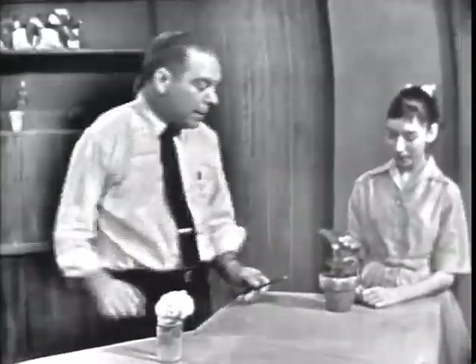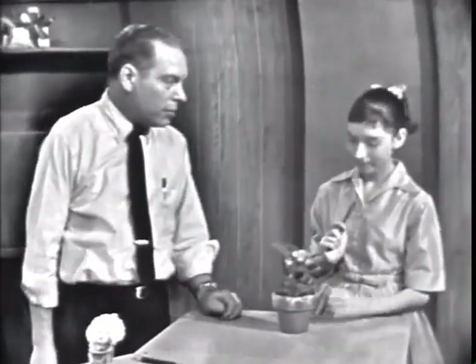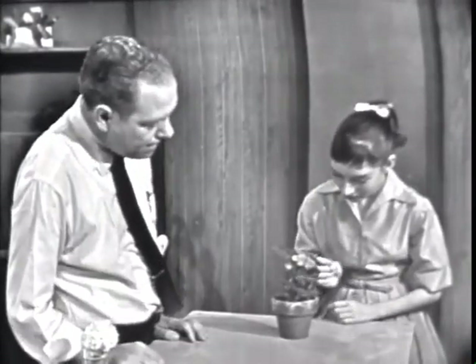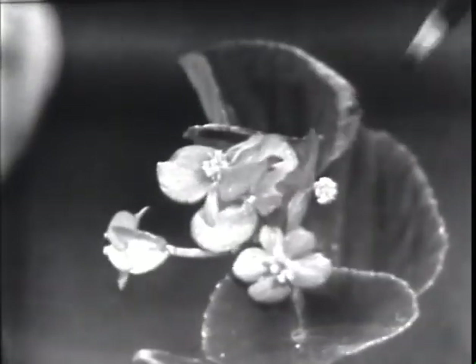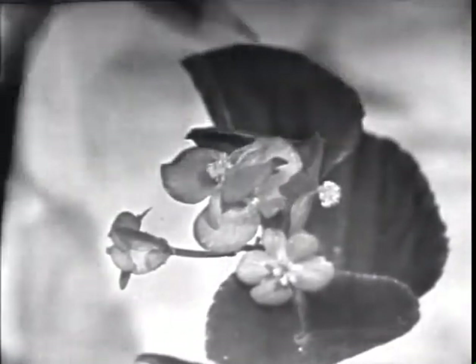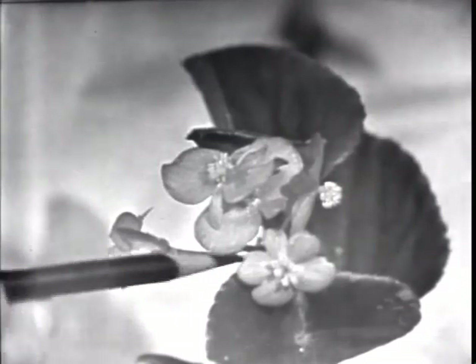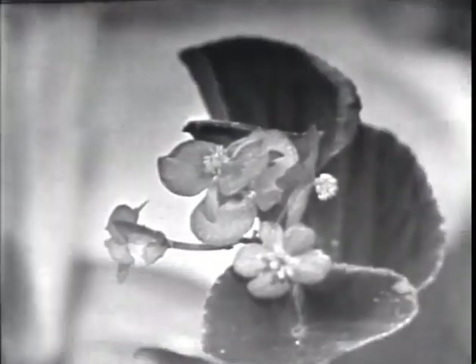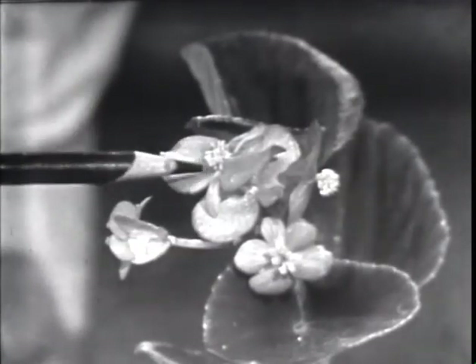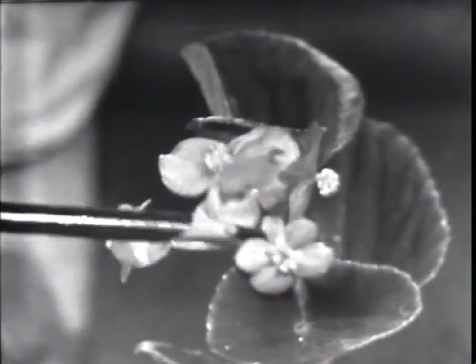That's a begonia. What are the important parts of the begonia flower? Stamen and pistil. Would these be the stamen? Okay. Where would the pistil be? This is a little different. This is the flower that has the stamen, but this is the flower that has the pistil — they're two different ones. On the begonia and several other plants, they have male and female flowers. This is the male flower, and this is the female, because that's the one that has the egg.